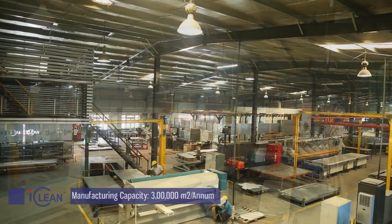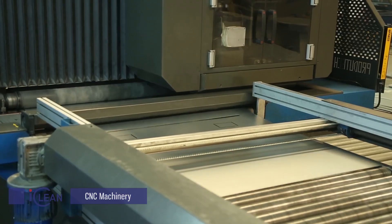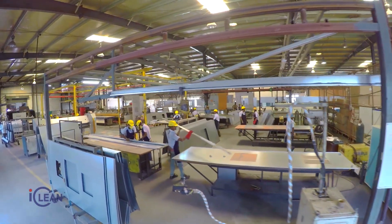Our state-of-the-art manufacturing facility, equipped with CNC machines and automation, facilitates the design and manufacturing of a comprehensive range of clean room related best-in-class products and customized solutions.